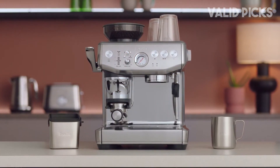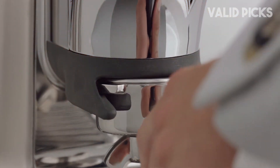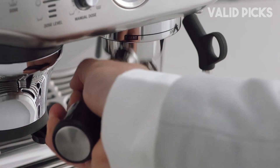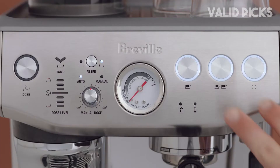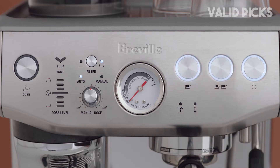Clean-up was practically non-existent too, thanks to the built-in dosing funnel, which neatly delivers the coffee grinds to the portafilter and helps to minimize mess. Finally, the quality of the espresso produced by this machine was simply exceptional, especially for a semi-automatic home machine. The crema on each cup was thick and foamy, indicating a proper emulsion in the extraction process.